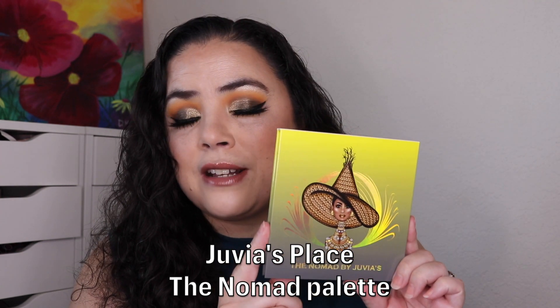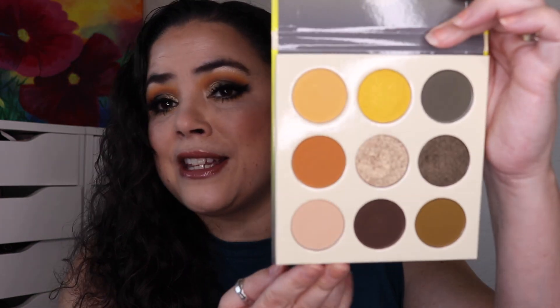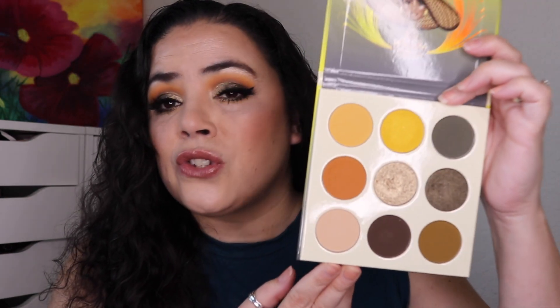Before I get into my update and how I've been doing on this project, let me quickly tell you what I'm wearing on my eyes for the 365 Days of Eyeshadows Challenge. I am wearing the Nomad Palette by Juvia's Place. This is stunning — it is a beautiful fall palette. For my eyeshadow look, I did use this one.